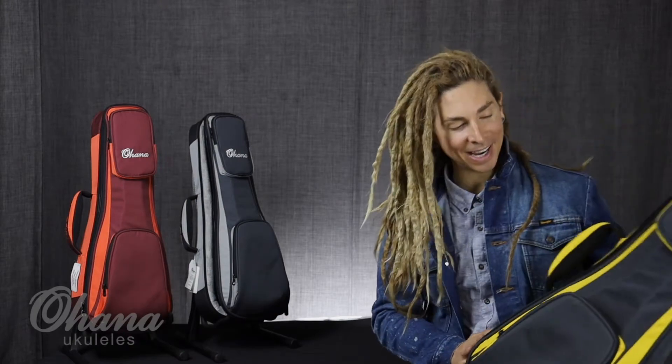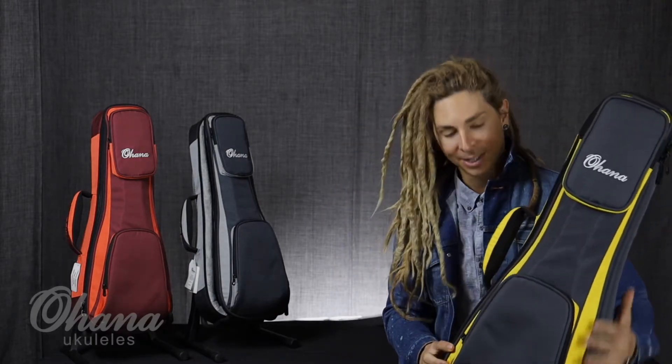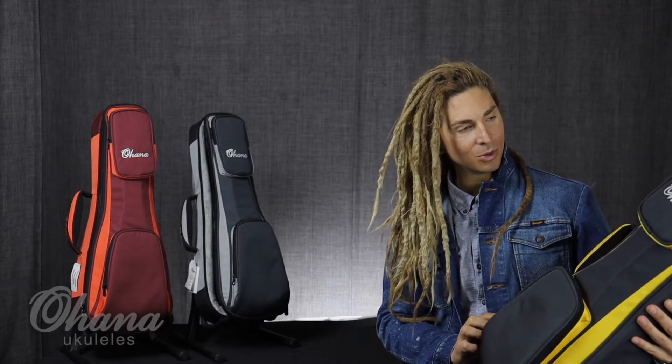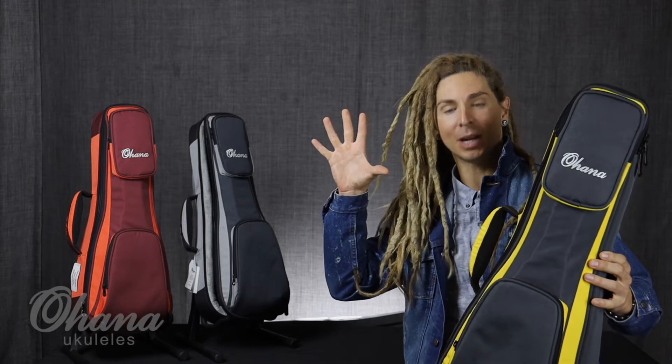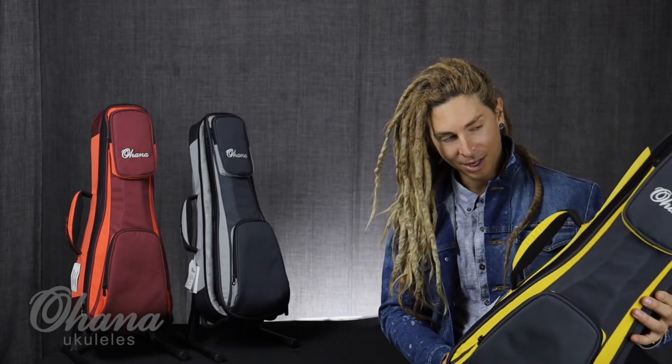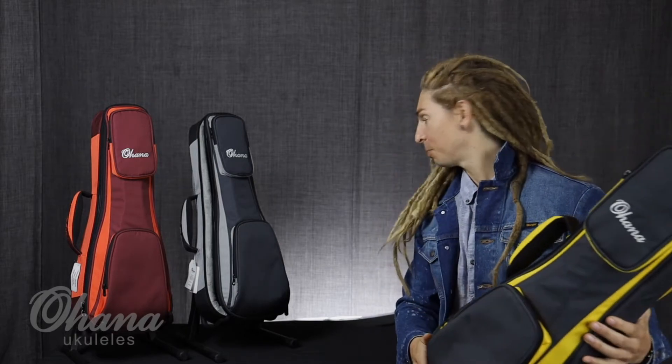What's up Ohana family, this is Xander. We're here at headquarters in Long Beach, California, checking out these amazing new DSC bags fresh out of NAMM 2020. Look at these things — how many pockets? Boom, boom. So much space!